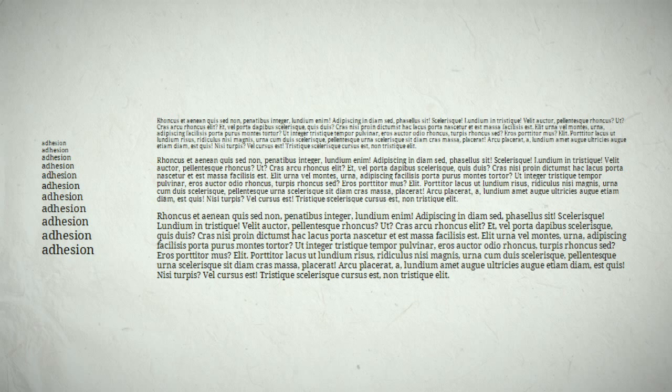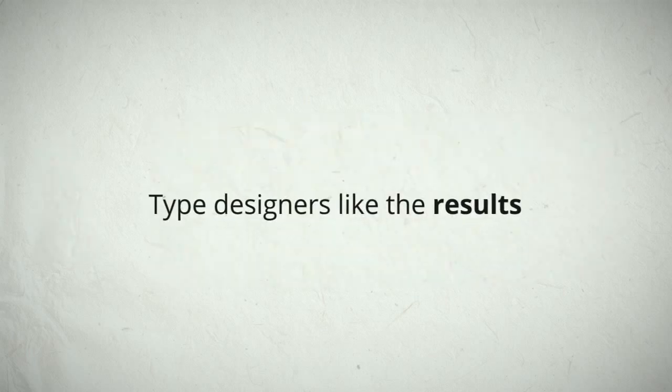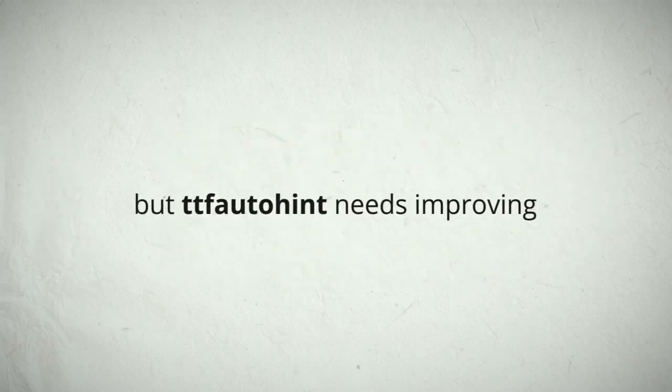Compare this font with no hints, this font hinted in seconds, and this font hinted by experts over many weeks. Type designers like the results, but TTF Auto-Hint needs improving.